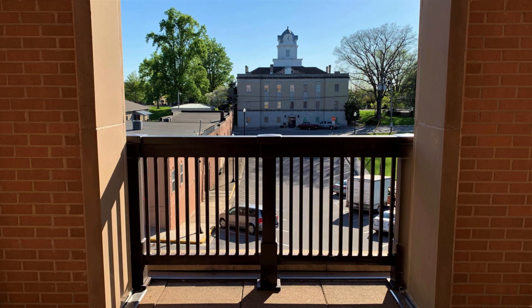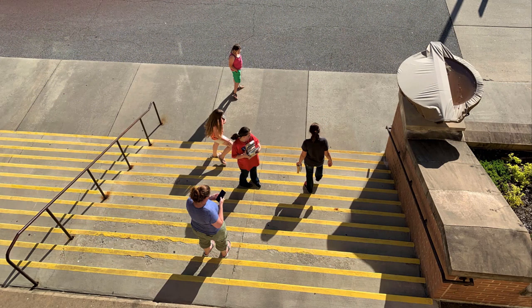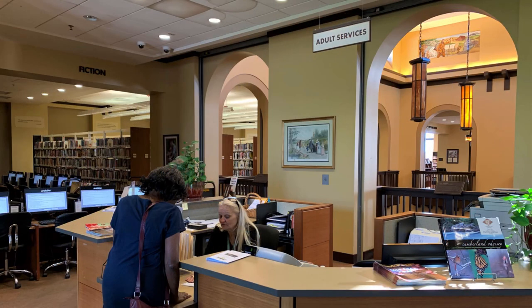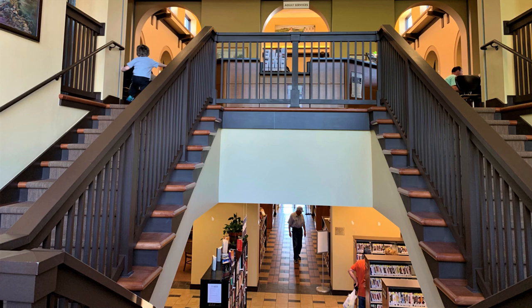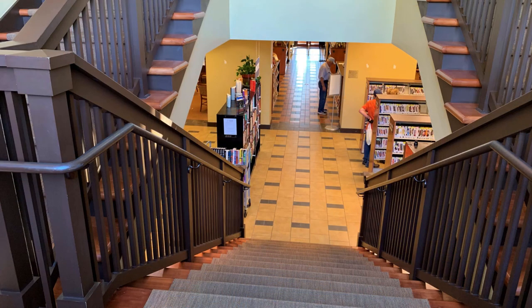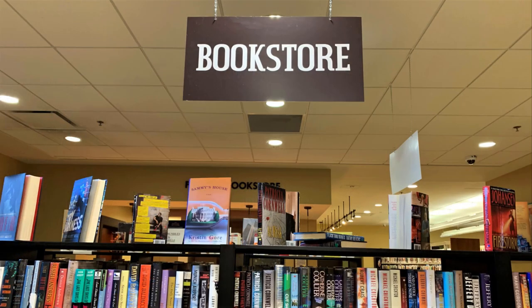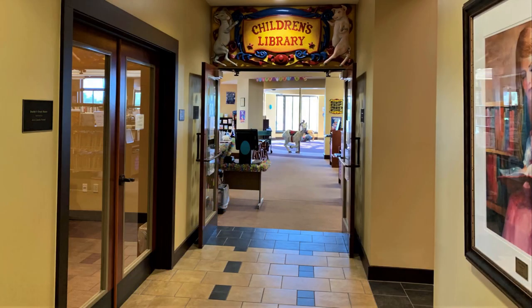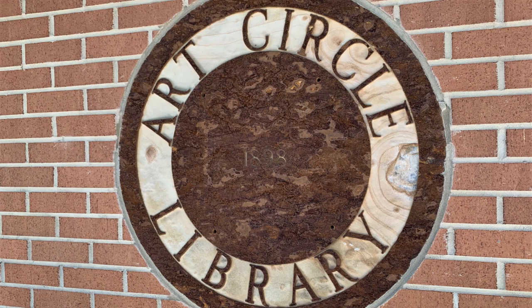I haven't even touched on the Children's Library — that's going to have to go in another video because there's so much information to share, specifically for folks with young children and young adults. This beautiful building and all of these resources are in a community where Crossville has a population of less than 12,000 people, and Cumberland County — the whole county — is about 56,000 people. I've lived in cities much larger than that with a much less impressive facility, and that's one of the reasons why I'm so proud of this library.